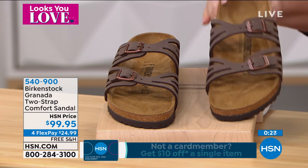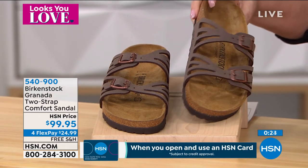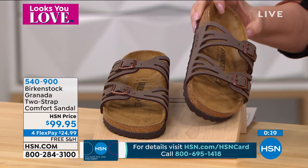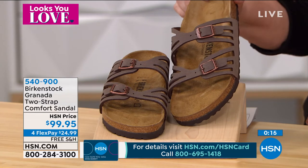We've got only one more style in the show. Birkenstocks live on HSN.com all the time — if you go to HSN.com and put the word Birkenstock in the search bar you'll see all the styles.